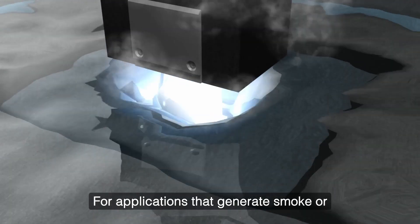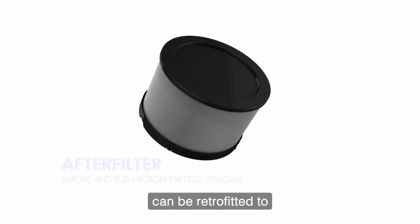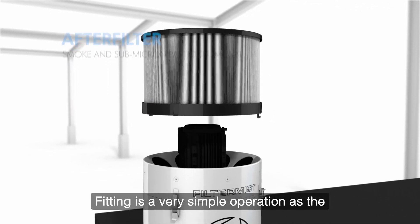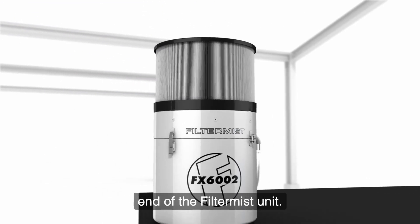For applications that generate smoke or any submicron particles, after filters can be retrofitted to the Filter Mist units. Fitting is a very simple operation as the device is held in place over the exhaust end of the Filter Mist unit.